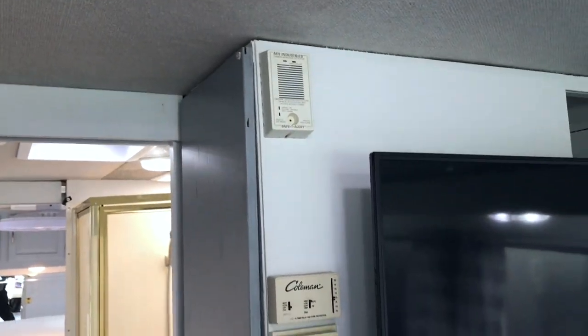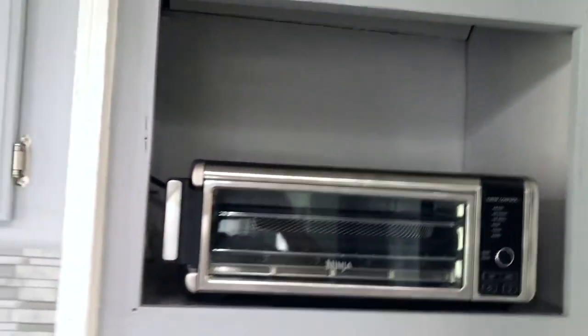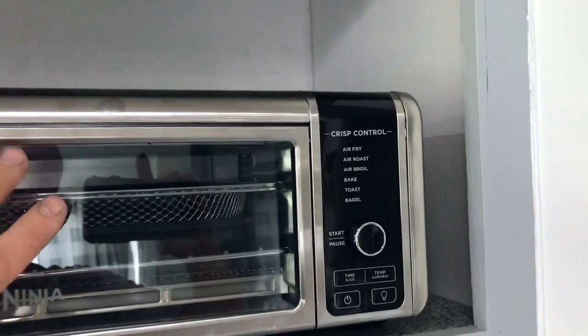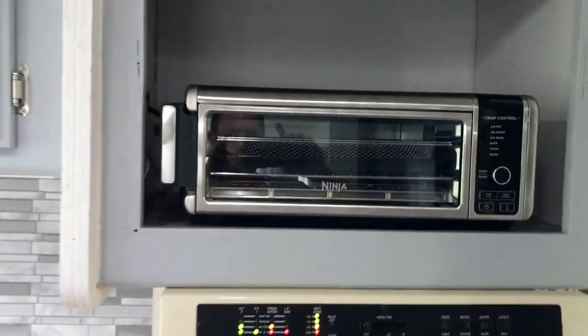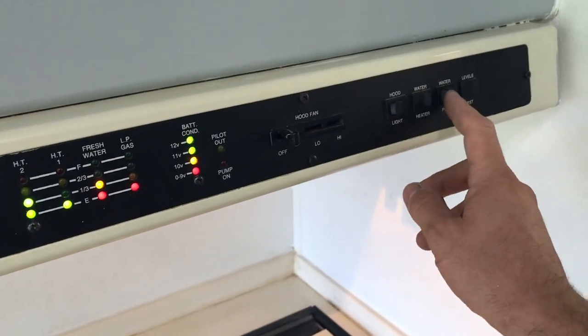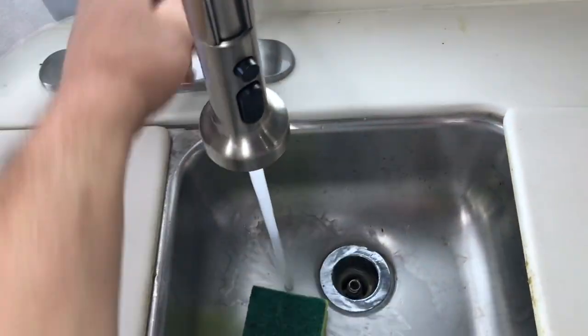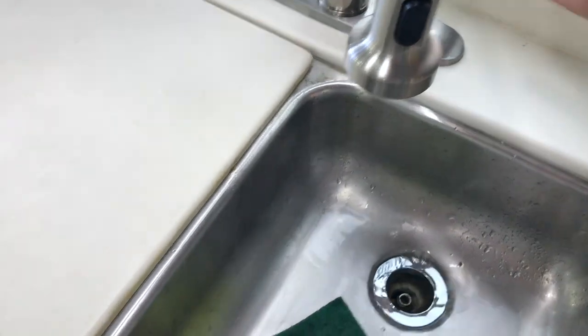Thermostats and all the carbon monoxide detectors, smoke detectors and all that are still original. We took the inoperative convection oven out and put this in its place. I gotta say it works all right — I'm pretty happy with it, so we'll probably just hang on to it. Put a new sink in, redid the kitchen. Even got some water in our tank here. We have some nice running water now. Yeah, look at that. I love it. Got some running water now, which is great. I'm really happy with that.